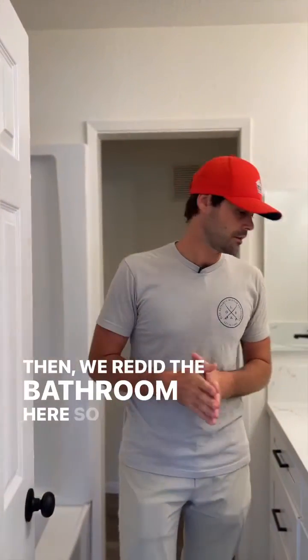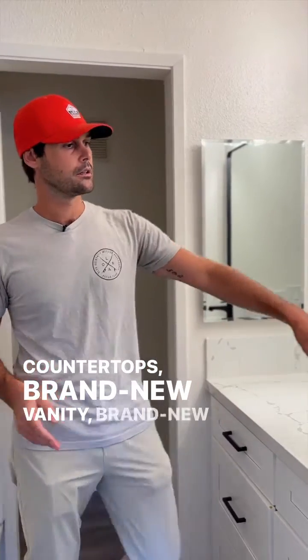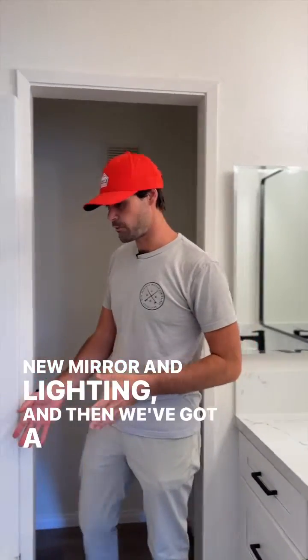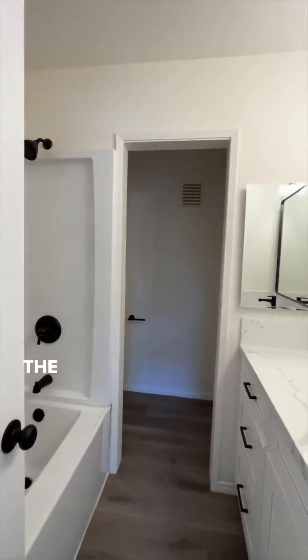We redid the bathroom here — brand new countertops, brand new vanity, brand new fixtures, as well as a new mirror and lighting. We've also got a brand new tub and tub surround with fixtures. Nice black with the white.